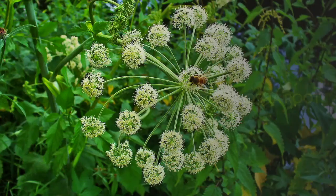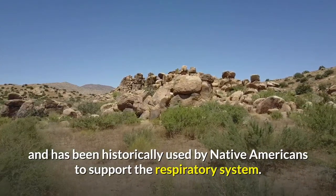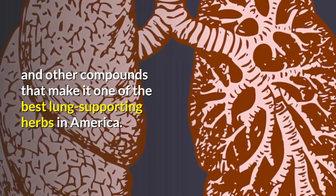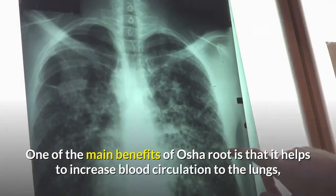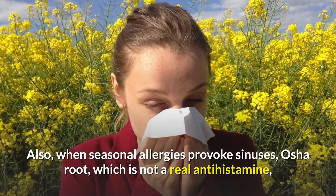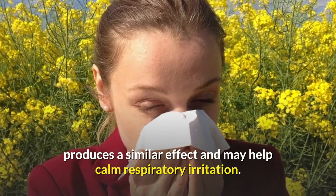Number 2: Osha Root. Osha is a native herb of the Rocky Mountains region and has been historically used by Native Americans to support the respiratory system. The root of the plant contains camphor and other compounds that make it one of the best lung-supporting herbs in America. One of the main benefits of Osha Root is that it helps increase blood circulation to the lungs, making it easier to breathe deeply. Also, when seasonal allergies provoke the sinuses, Osha Root — though not a true antihistamine — produces a similar effect and may help calm respiratory irritation.